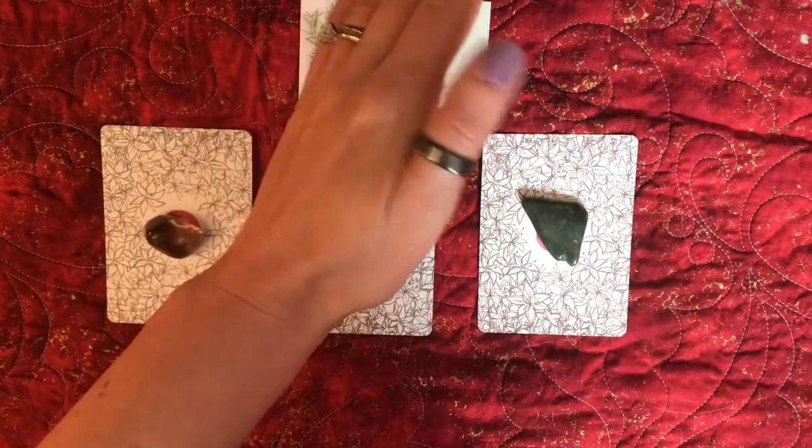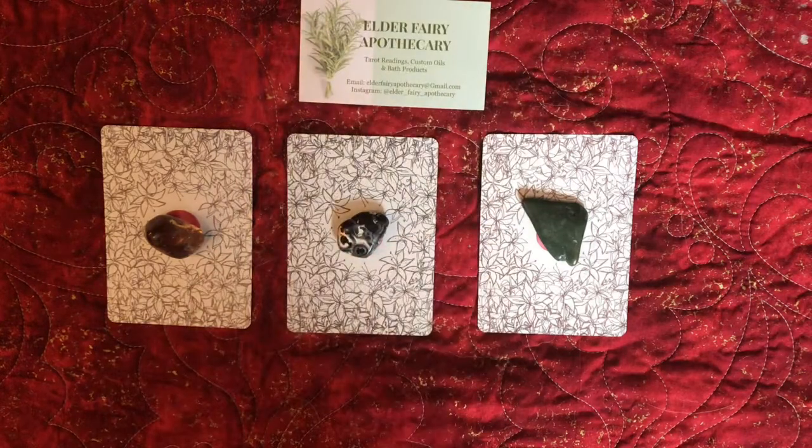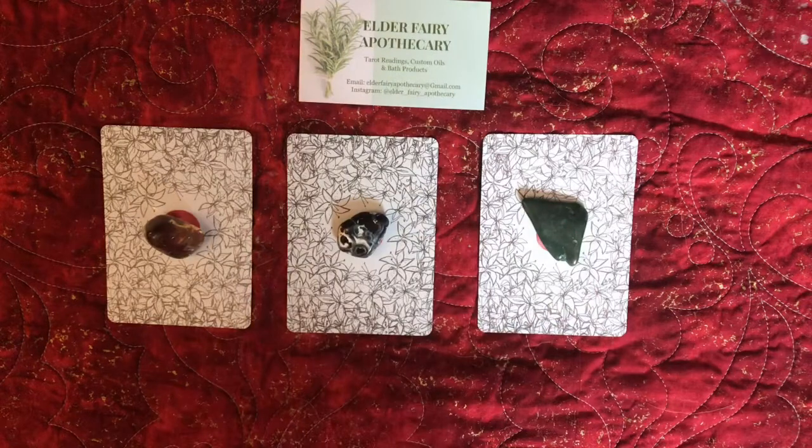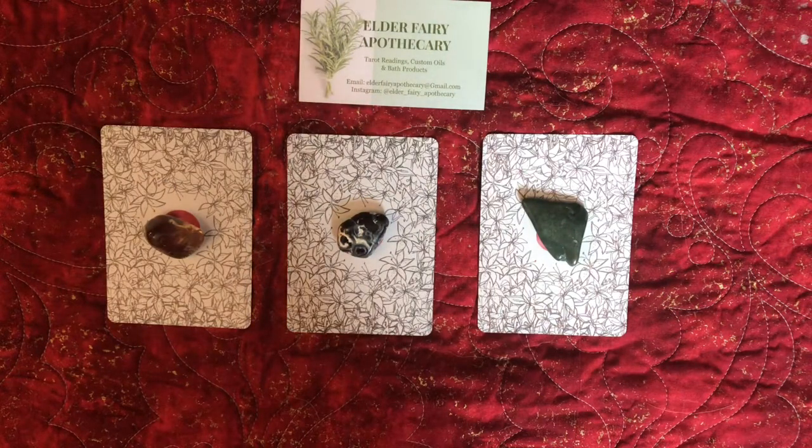So before we get started, I wanted to show you — I've got a little sparkle going on today. If you are not following me on Instagram at elder underscore fairy underscore apothecary, definitely check it out. I'm wearing my abundance line. It has a little bit of sparkle and the name is called Fairy Dust — it's an essential oil and herbal blend to help you release things that are holding you back and blockages, so that you can reach your goals, reach abundance, and be motivated. It's an earthy, citrusy, floral blend, very soft, with a little bit of lemongrass. Definitely visit and check it out, or shoot me an email — link is below.